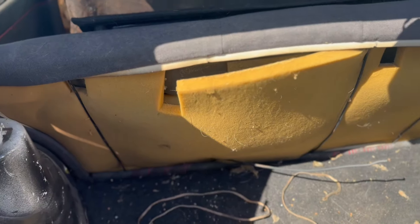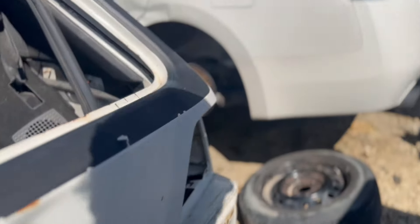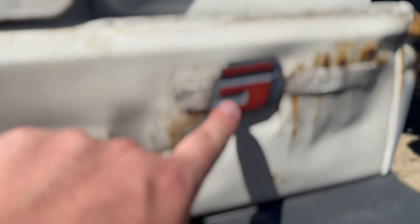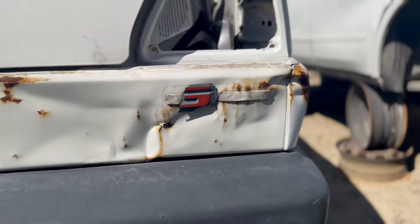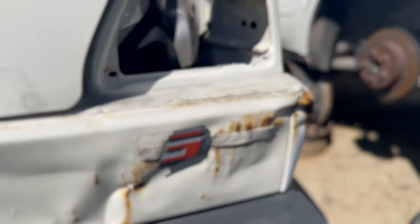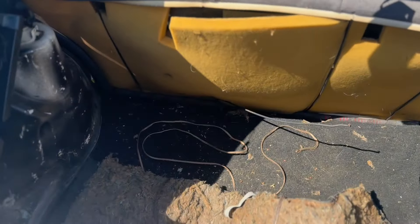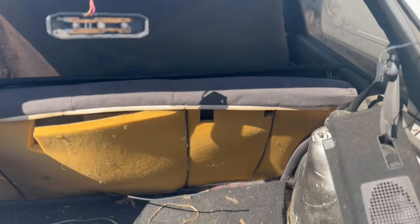Let me know if this was a GTI or if this is just a regular Golf. That could indicate towards something — I don't know. Come up here, look in the back — nothing interesting.